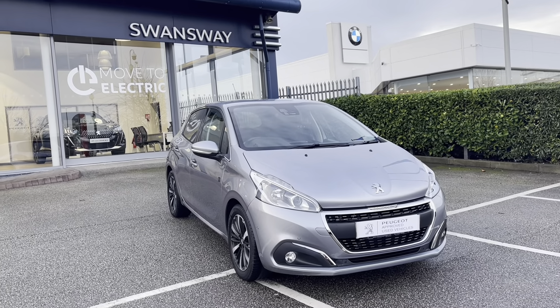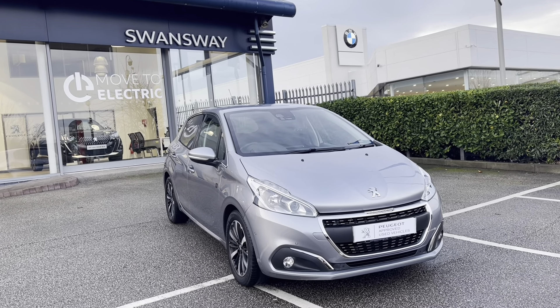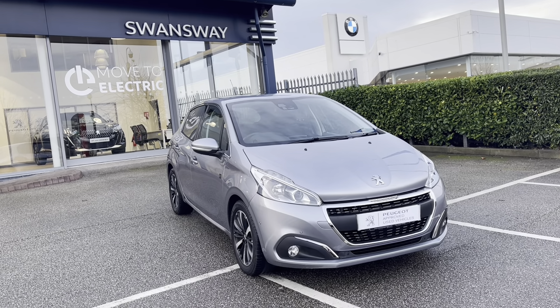Hello, my name is Joe and today I will be taking you on a 360 degree tour of this Peugeot 208 1.2 PureTech Tech Edition. This is a used Peugeot approved car and comes with a metallic Nimbus grey exterior, as well as a 1 year's warranty and a 1 year's roadside assistance.